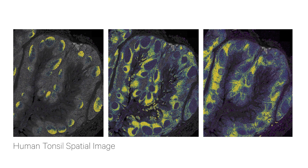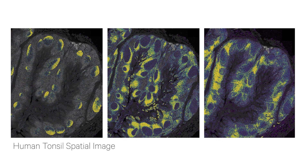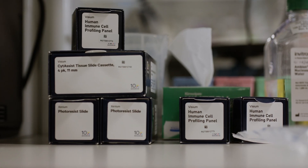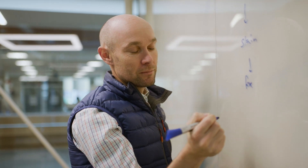Now with these new spatial transcriptomic platforms, we can also look at the cells in a spatial context, which is a really powerful additional layer of information. Single-cell technologies and now the advent of spatial transcriptomics have really been transformative in this space.